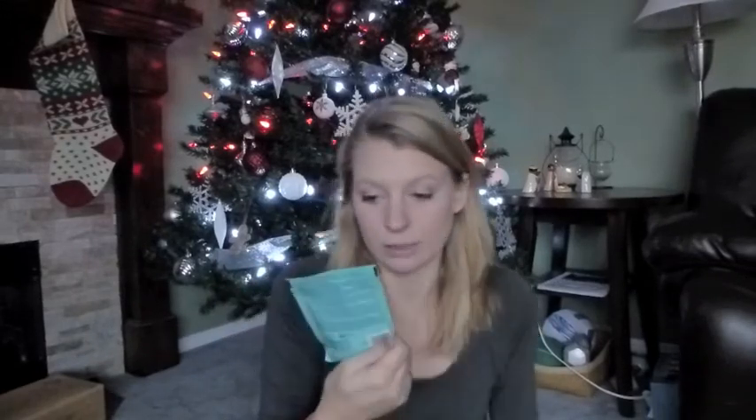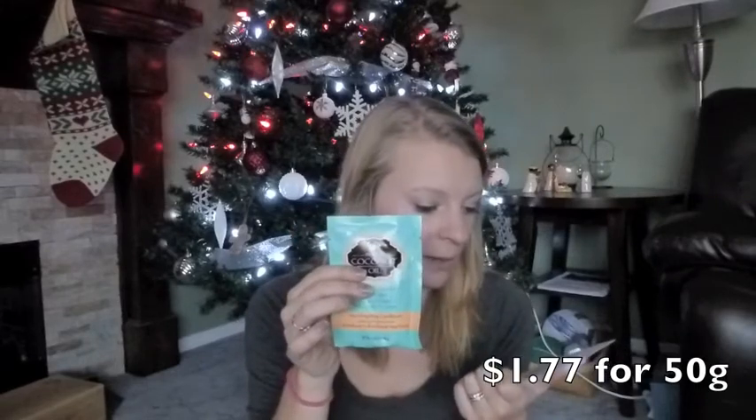Next item is a hair mask — the Monoi Coconut Oil. Moisturizes and revitalizes all hair types; it's a nourishing deep conditioner. There's actually quite a bit of product in here — this is full, so that's awesome. You apply a generous amount to clean wet hair, massage into hair focusing on damaged areas, leave on 10 minutes, rinse well, and style as usual. I guess you just use what you need, and I won't need to use this whole package. I've never done anything like this before. This one is full size — 50 grams is $1.77 — and it's available at haskebeauty.com.